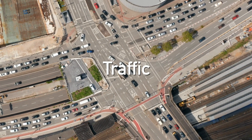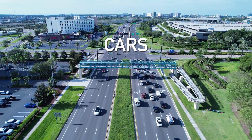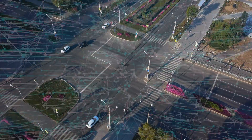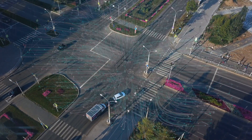Imagine your job is to reduce traffic at urban intersections. How would you do it? You have to factor in cars, pedestrians, and transit, all while remaining within a limited city budget. And then what if a new AI-powered technology came along that could help you solve this problem without spending a bunch of money?